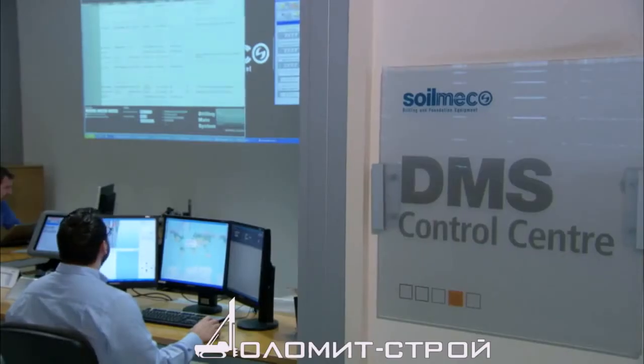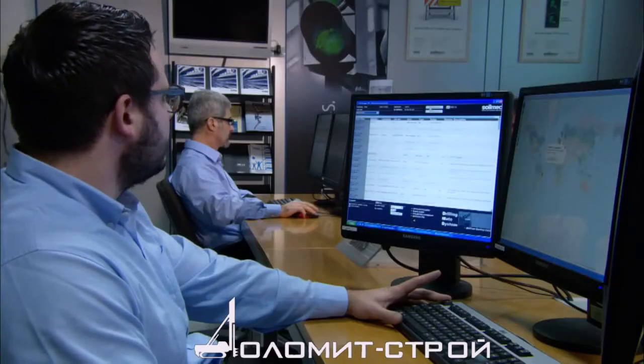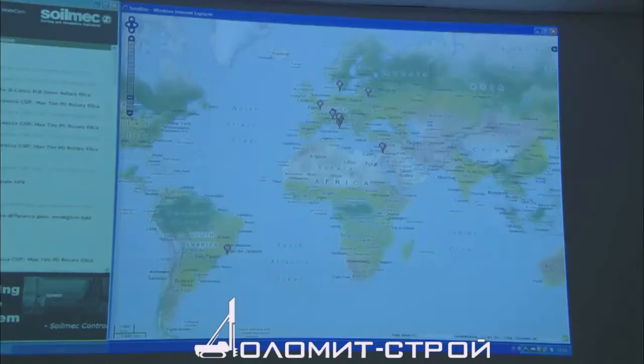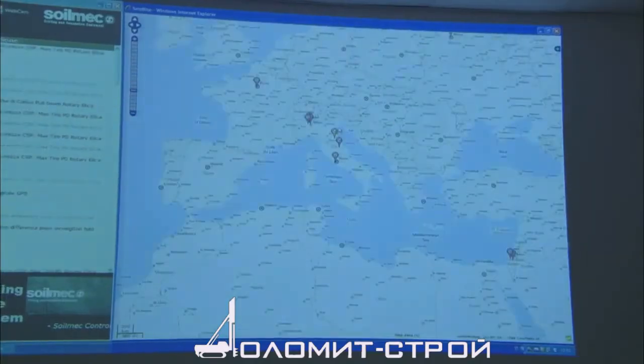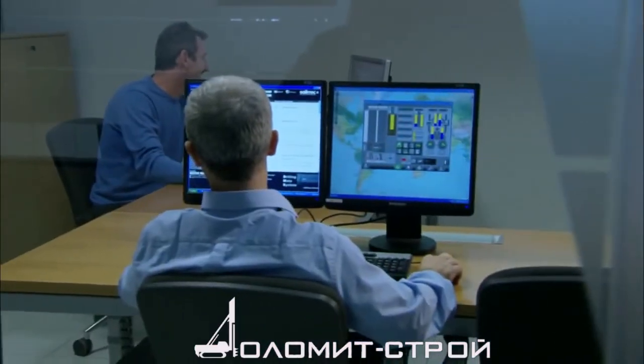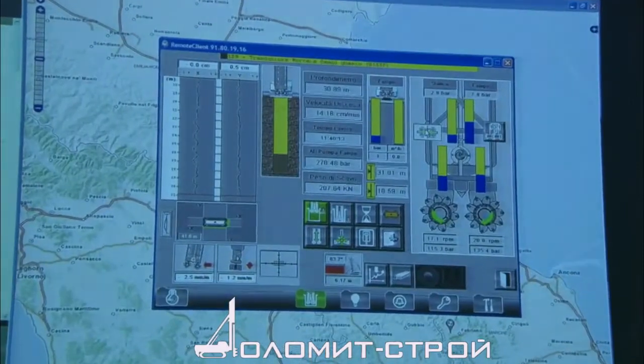All collected data are sent to the control room center, where accurate reports are processed. Furthermore, DMS checks in real-time the work done by Soilmec machines all over the world, to prevent problems or to react as soon as any malfunctioning occurs.